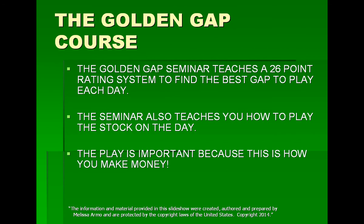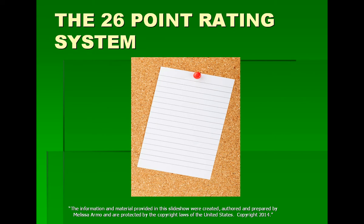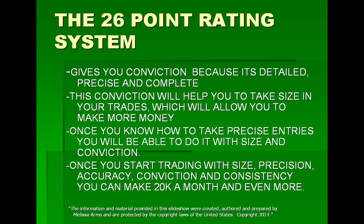The Golden Gap course is a class that I teach. The golden gap seminar teaches a 26-point rating system to find the best gap to play each day. The seminar also teaches you how to play the stock on the day — the play is important because this is how you make money. The 26-point rating system is the checklist you go through every morning when you're going through the gaps. You add them up, and the goal is to get 20 points or more. This gives you a high rate of probability that the stock will work, and it gives you conviction because it's detailed, precise, and complete.